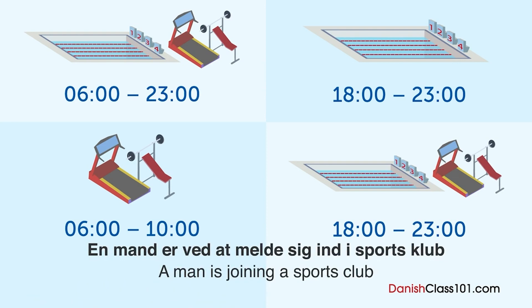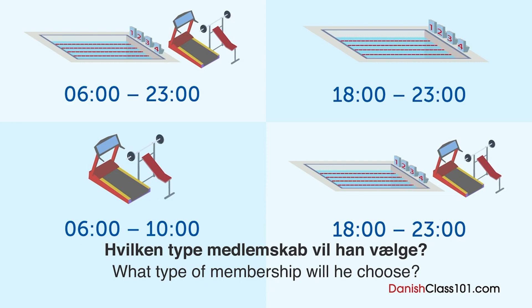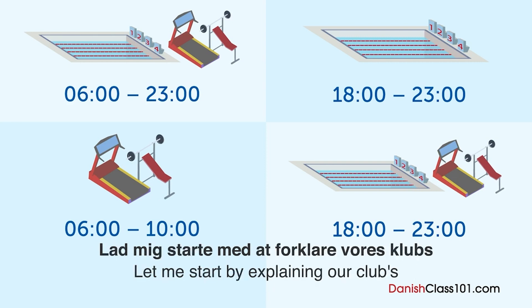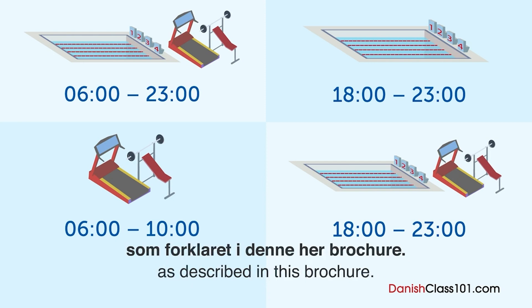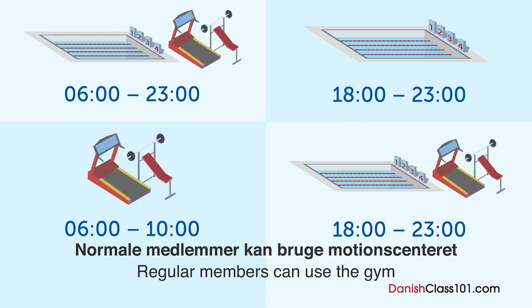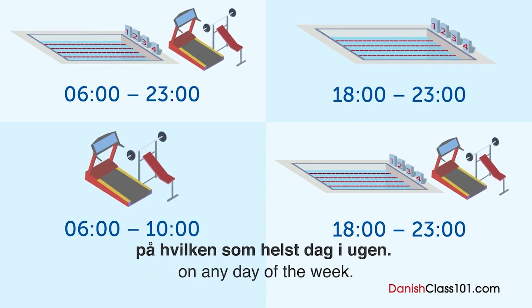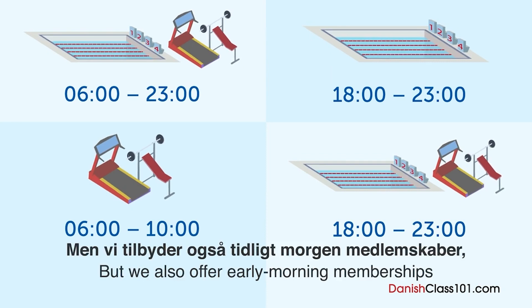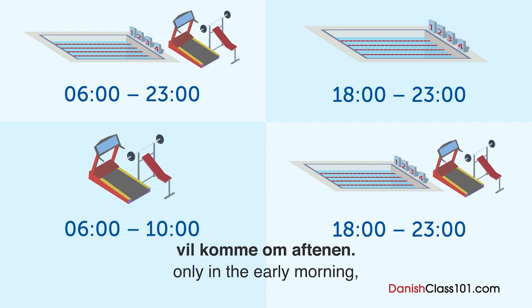En mand er ved at melde sig ind i en sportsklub og er ved at blive informeret omkring dens poliser. Hvilken type medlemskab vil han vælge? Lad mig starte med at forklare vores klubs forskellige medlemskabsmuligheder, som forklaret i denne her brochure. Normale medlemmer kan bruge motionscentret og poolen på hvilket som helst tidspunkt på hvilken som helst dag i ugen. Vi tilbyder også tidlig morgenmedlemskaber og aftenmedlemskaber for folk, som kun vil komme om aftenen.